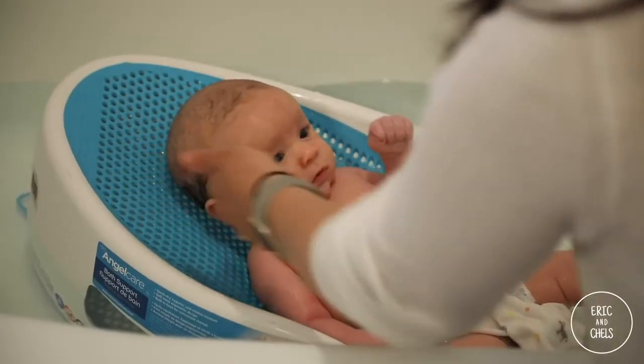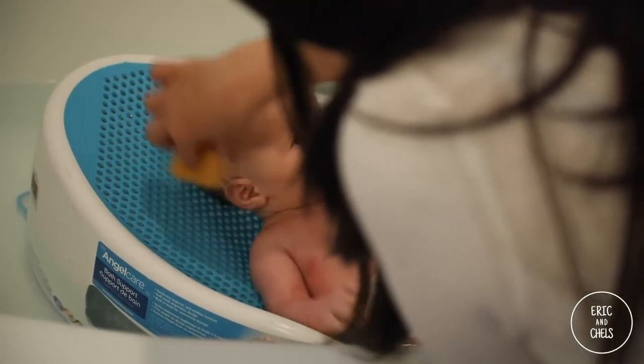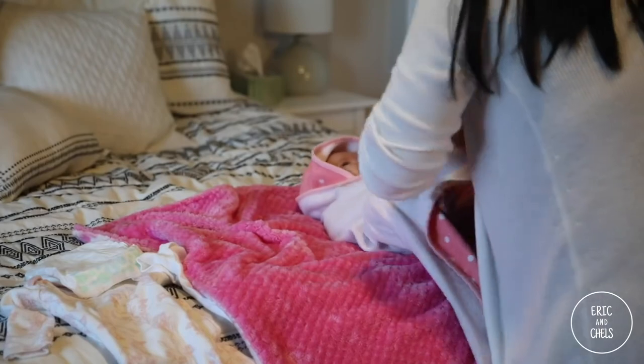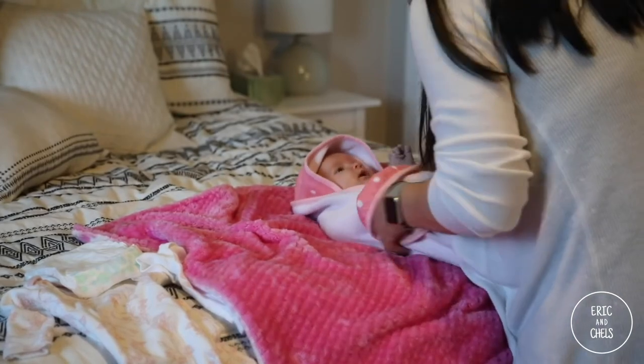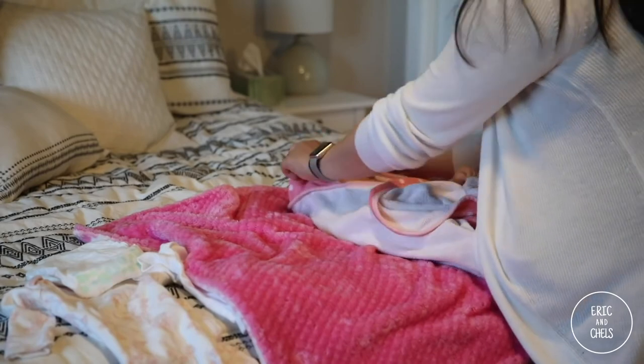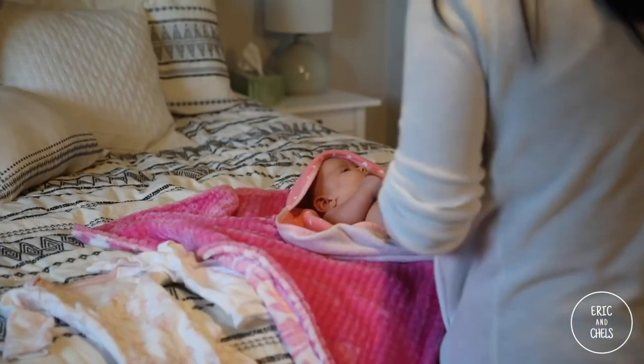For bath time, first I recommend the Angelcare bath support tub. We never actually washed Ray in the sink — we only gave her baths in the tub from the time she was first born, and we always put her in this support. We've saved it and will use it again for baby number two. Along with that, we loved hooded towels specifically for babies — they have that little hood that keeps their head covered and keeps them warm. I really suggest having their own towels.